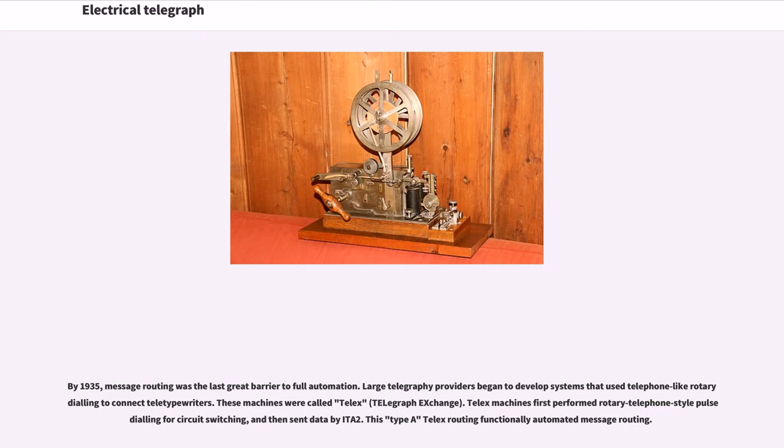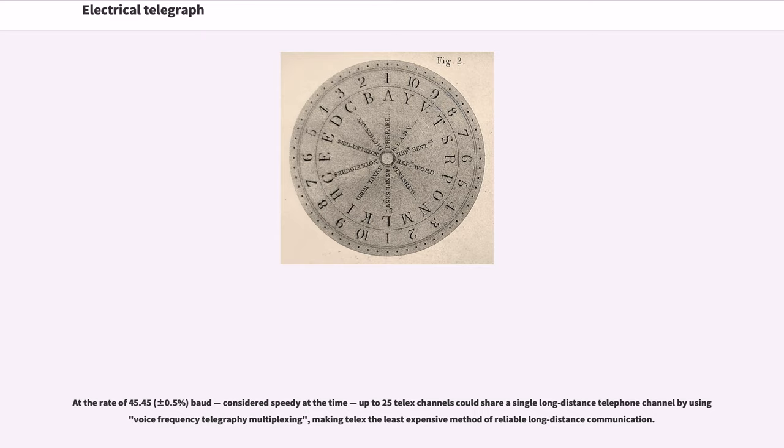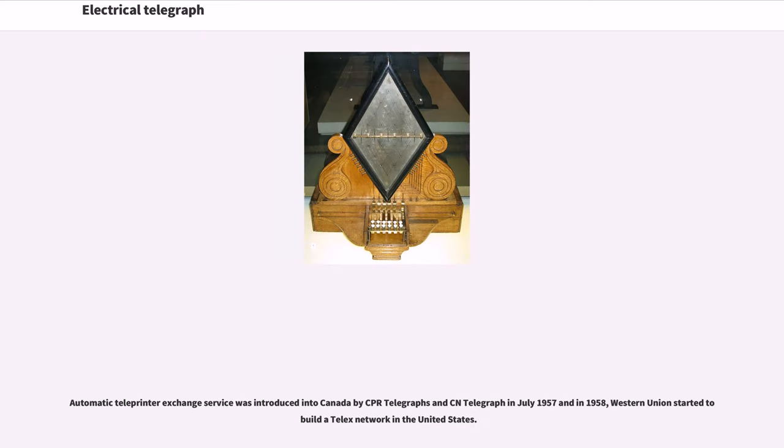By 1935, message routing was the last great barrier to full automation. Large telegraphy providers began to develop systems that used telephone-like rotary dialing to connect teletypewriters. These machines were called telex, telegraph exchange. Telex machines first performed rotary telephone-style pulse dialing for circuit switching, and then sent data by ITA-2. The first wide-coverage telex network was implemented in Germany during the 1930s as a network used to communicate within the government. At the rate of 45.45 baud, up to 25 telex channels could share a single long-distance telephone channel by using voice frequency telegraphy multiplexing, making telex the least expensive method of reliable long-distance communication. Automatic teleprinter exchange service was introduced into Canada by CPR Telegraphs and CN Telegraph in July 1957, and in 1958 Western Union started to build a telex network in the United States.